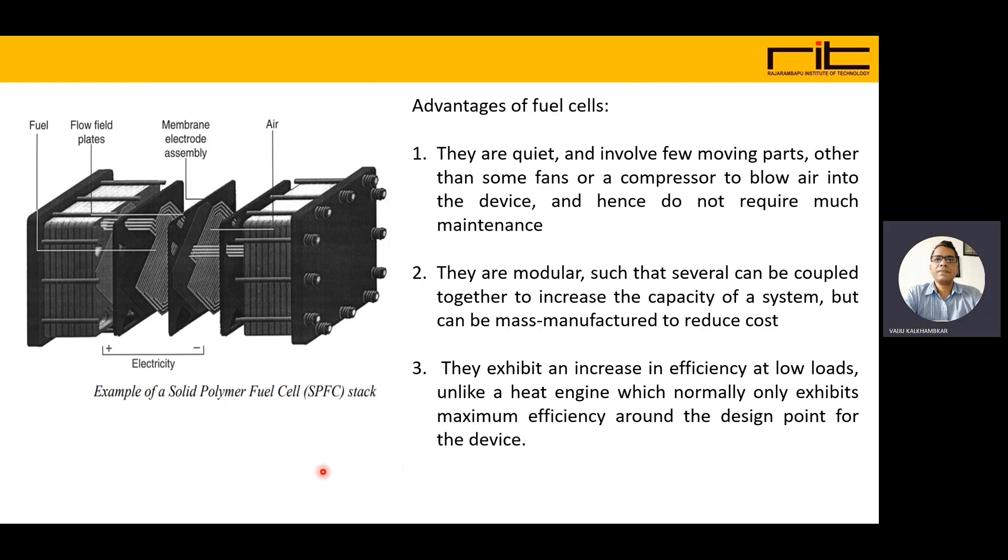A solid polymer fuel cell (SPFC) stack is shown where the membranes, anode, and cathode plates are made compact. Plates are formed and hydrogen and oxygen can pass through, forming the complete fuel cell stack.